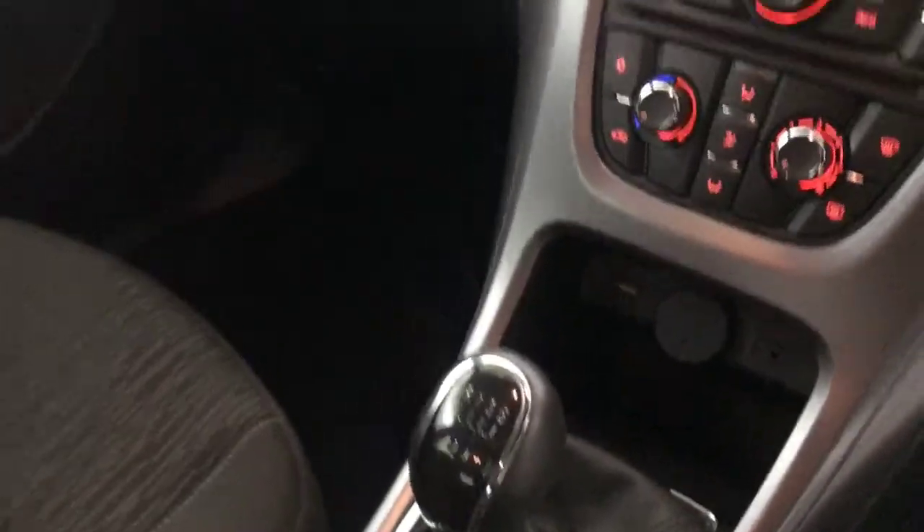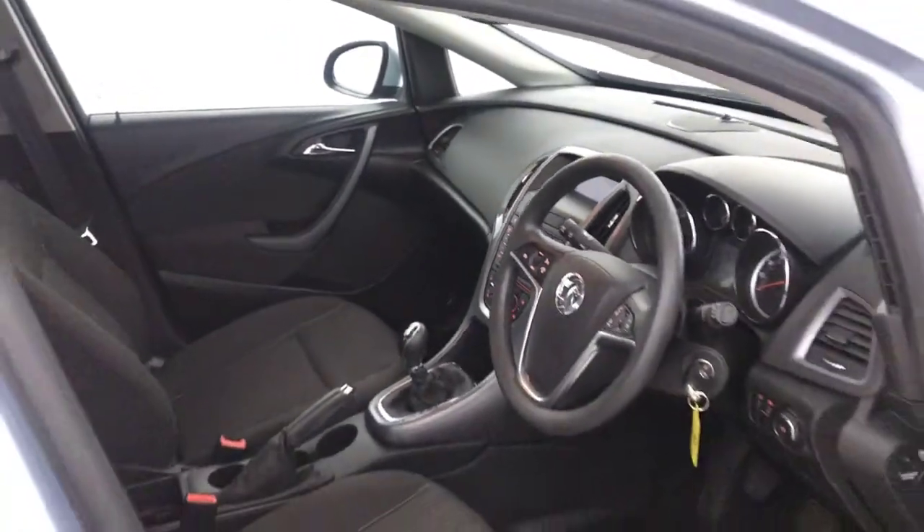You've got a five speed manual gearbox — nice and simple. And there we have it: a 2015 Vauxhall Astra.